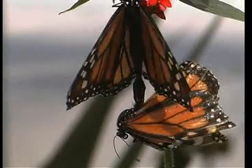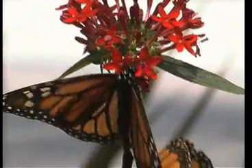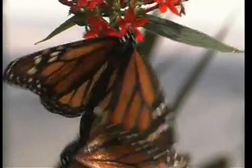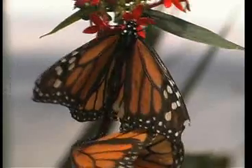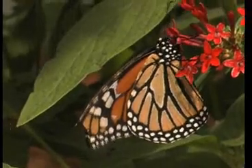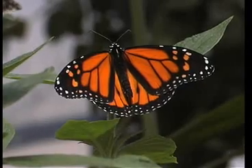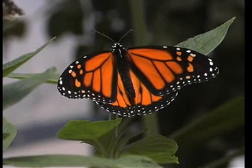The male monarch has claspers on the end of his abdomen. He will locate a female, grab her, and take her to the ground — she's usually reluctant, but the pheromone pouches usually slow her down so she's cooperative. They will mate for eight, nine, ten hours, then rest a bit and repeat the process with other partners over the next couple of days. Mating occurs only in the spring and summer — no reproduction occurs in the wintertime on the California coast. The monarch butterfly, Danaus plexippus, on the California coast.